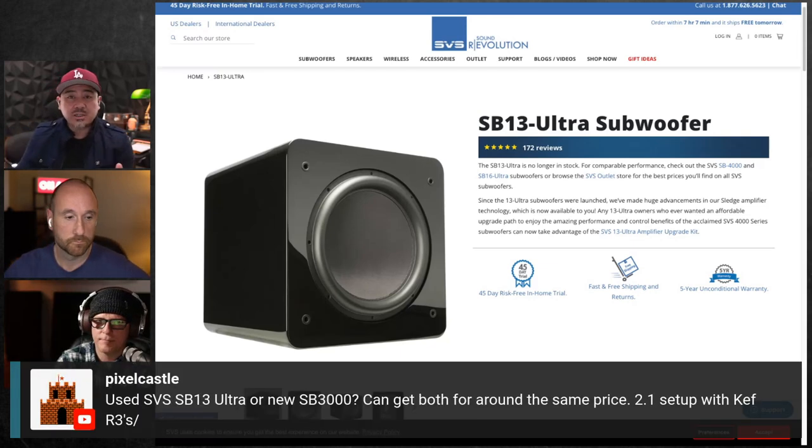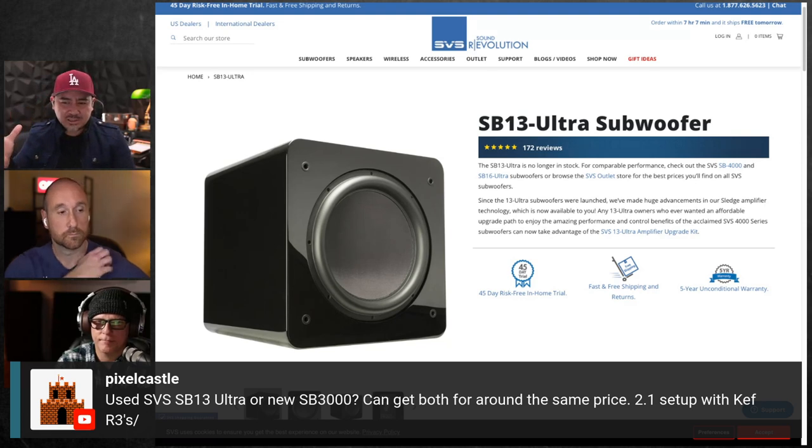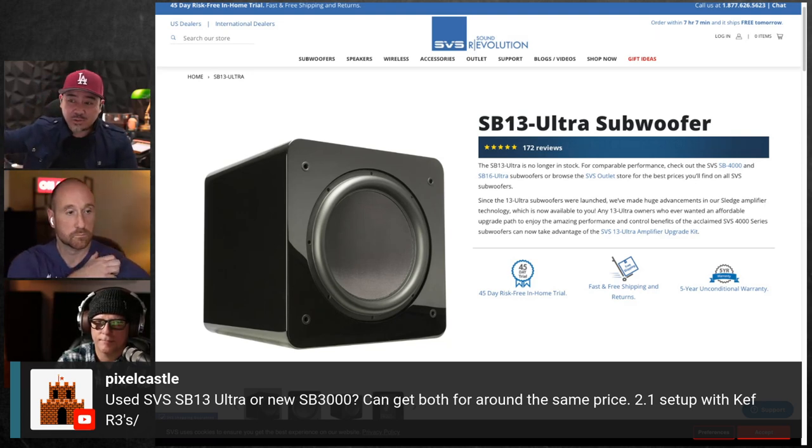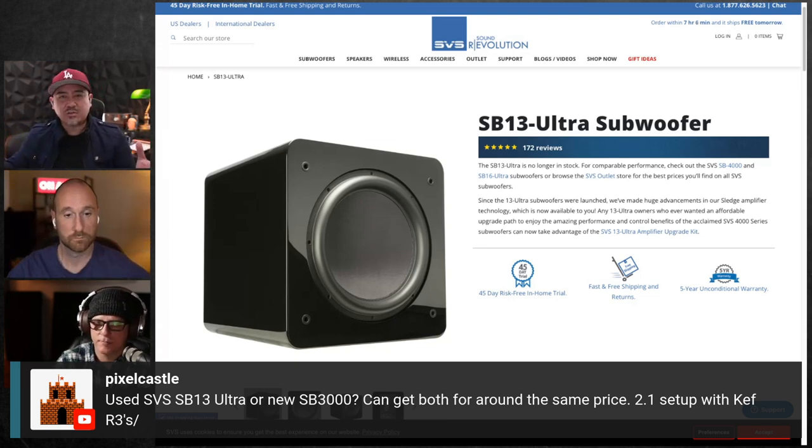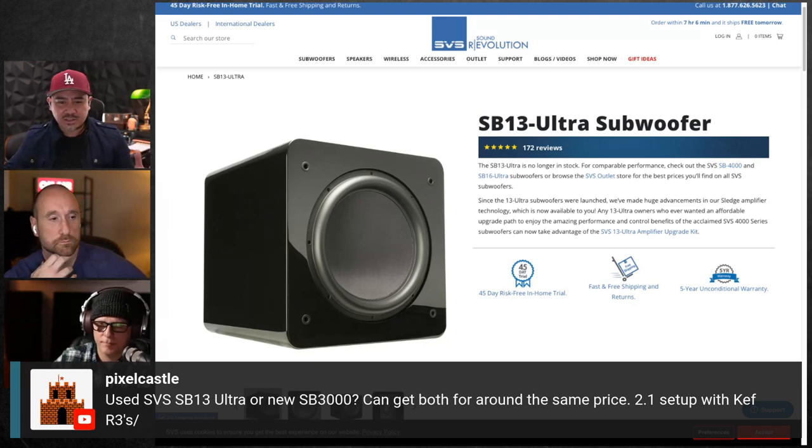To answer this question, you have to look at the box dimensions — is this the right size for this driver based on the TS parameters? The Thiele-Small parameters determine what size box you should build. You can put those parameters into software and it'll tell you the optimal internal volume. For whatever reason, some companies go too small or too big, and you could have made it sound much better.